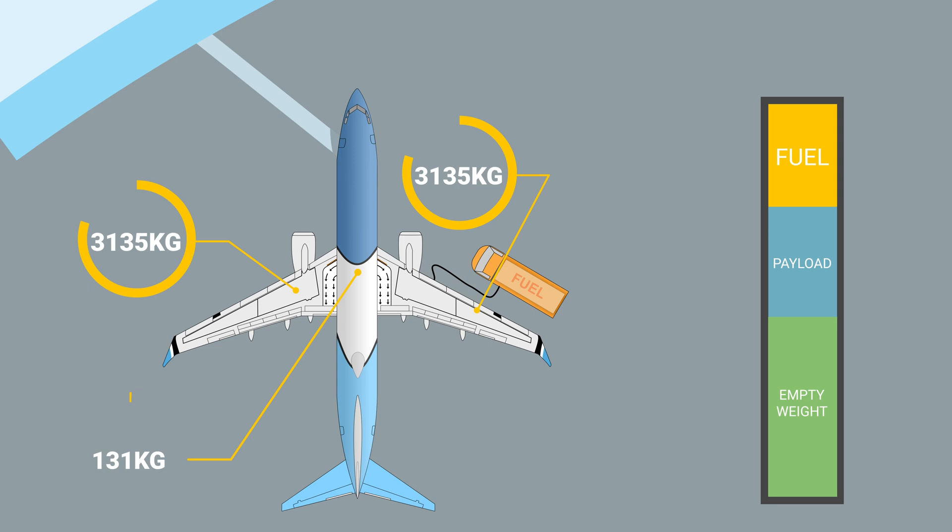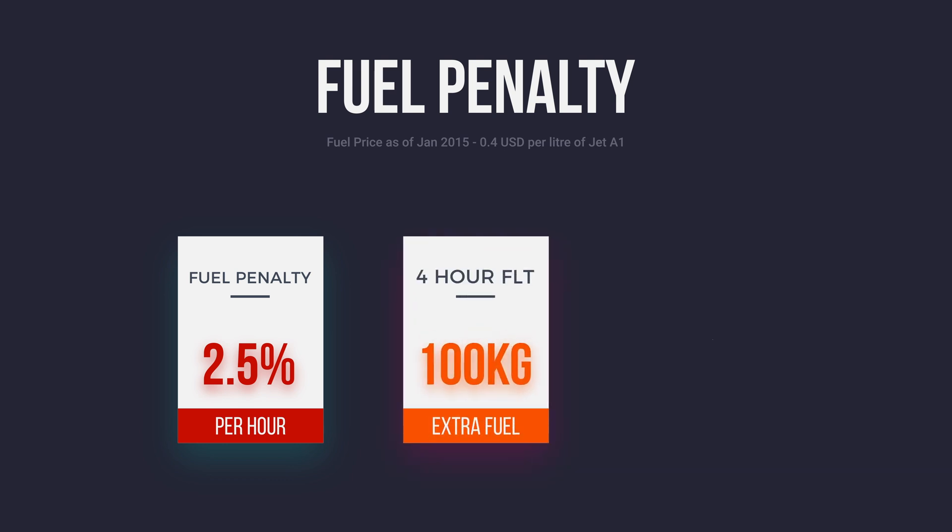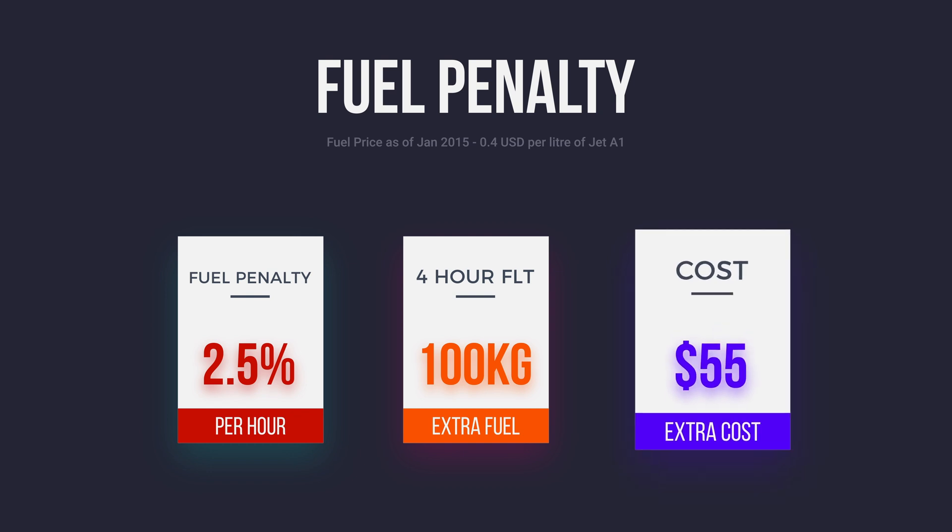For example, on the 737 the fuel penalty for carriage of extra fuel is approximately two and a half percent per hour of flight. That means that if we were to uplift only an extra ton of fuel on a four-hour flight, we would burn an extra 100 kilos of fuel just because of the increased weight.